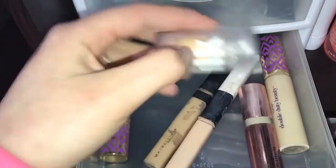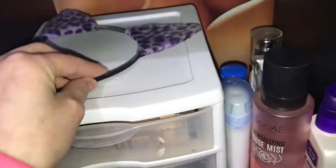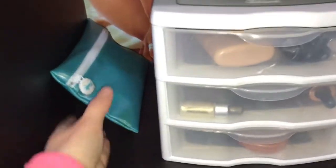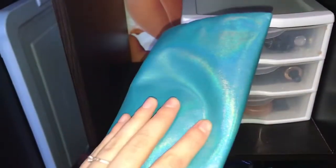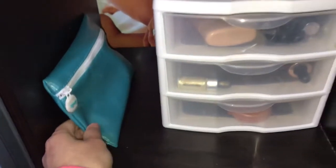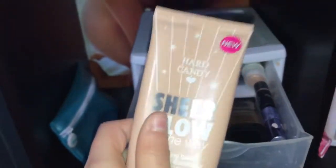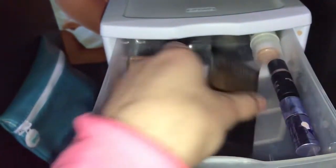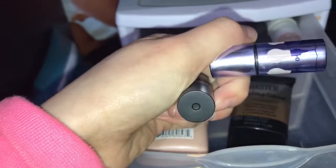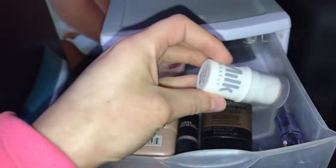Then I just have my little Tarte cat ears and all my face stuff back here. Coming down, I have the next giveaway which is going to happen at a hundred subscribers, so that's in there. And here I just have my illuminizers — I have Hard Candy, Maybelline, and then I have the stick highlighters from Benefit, the nude one, and then a Milk one back here.